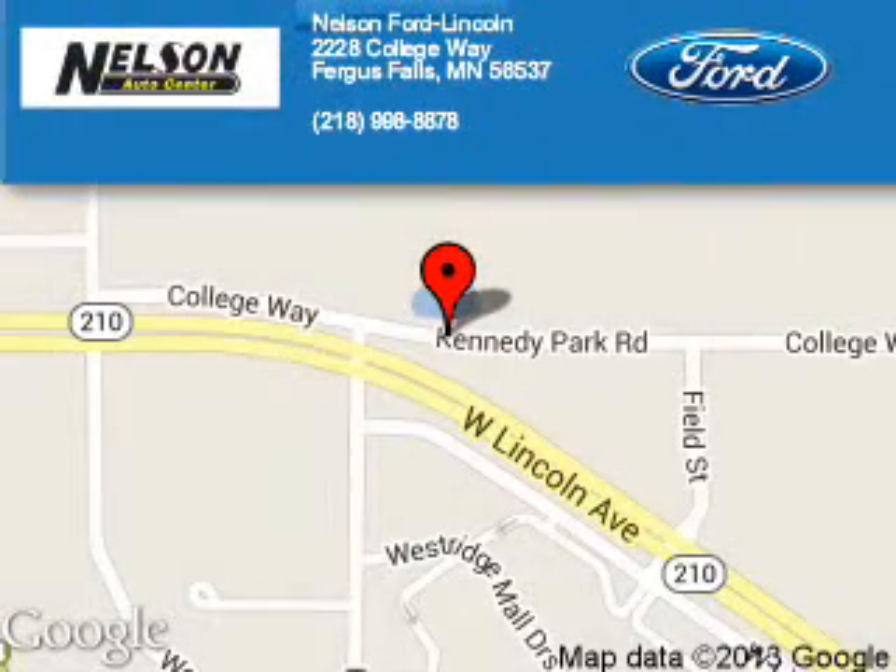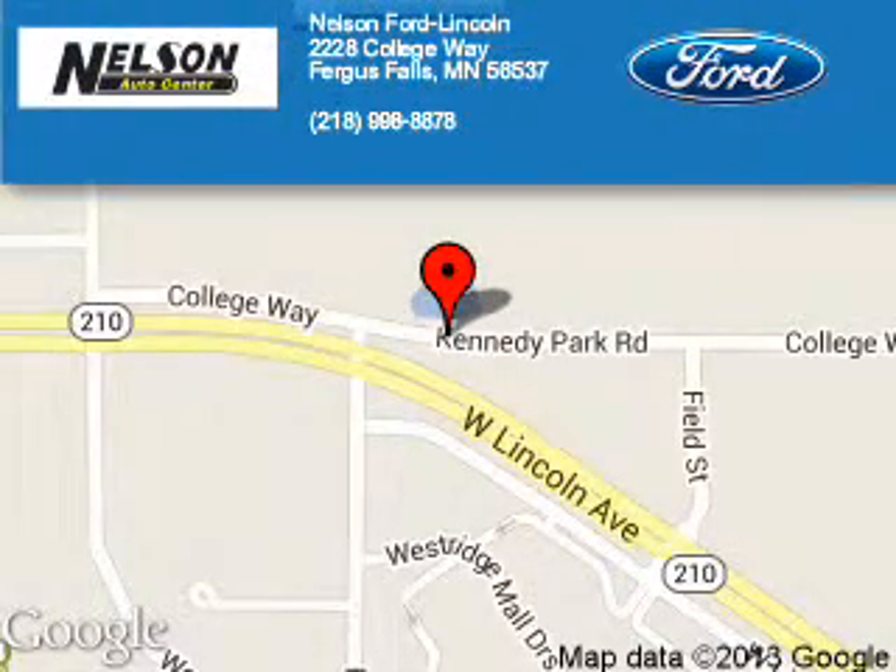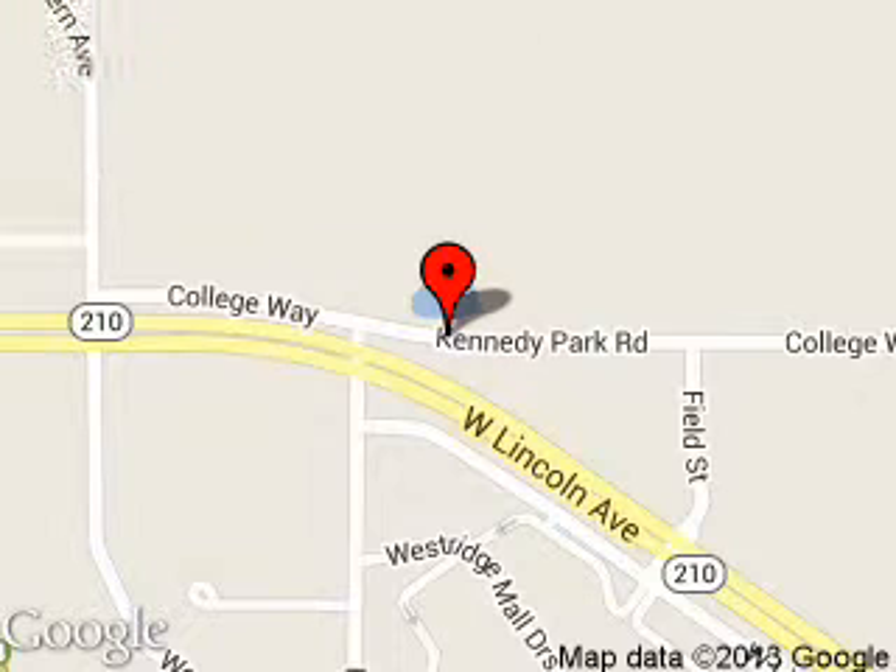Nelson Ford Lincoln is dedicated to doing everything possible to ensure that the experience you have selecting your next vehicle is a pleasant one. We are located at 2228 College Way, Fergus Falls, Minnesota, 56537.